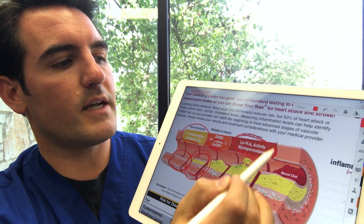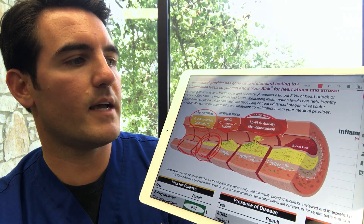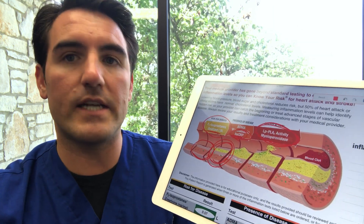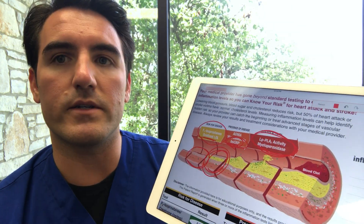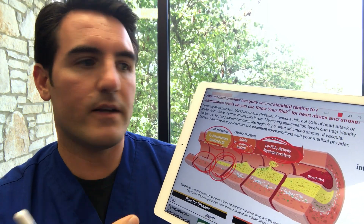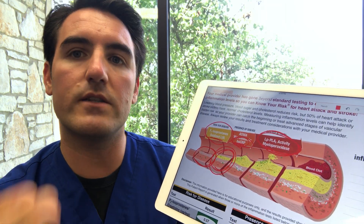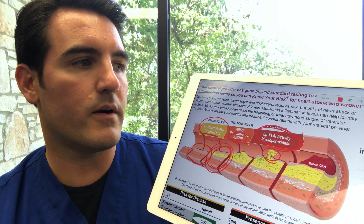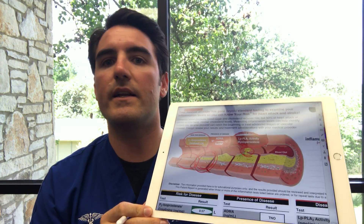Looking at a real patient example: their myeloperoxidase is in the green zone, their LP-PLA2 is in the green zone, they have a little CRP elevation at 1.4, their oxidized LDL is good, and their F2 isoprostanes is fine. The only elevated marker is CRP, so chances are they're in the early stages of blood vessel disease and we need to work on reducing that inflammatory cascade. These markers are so precise at predicting heart attack possibility that you can track them and get a percentage — like a 20 to 40 percent chance of having a heart attack in the next few years because a marker is elevated.